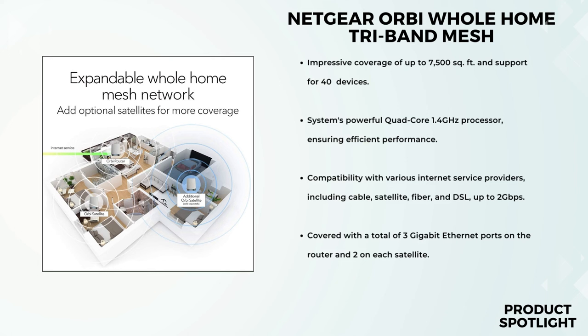So there you have it — the Netgear Orbi RBK753 Whole Home Tri-Band Mesh Wi-Fi 6 System. From its extensive coverage and blazing fast Wi-Fi 6 speed to its easy setup and robust features, this system has the potential to transform your home network experience. Number 3: the Amazon Aero 6 Plus Mesh Wi-Fi System.